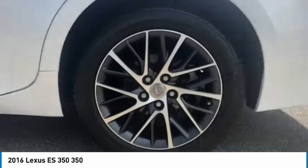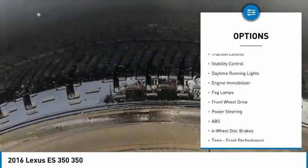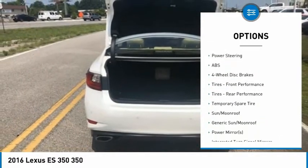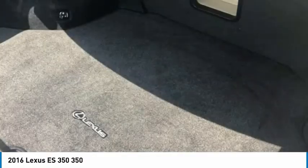Here are some of this vehicle's great options: tire pressure monitor, heated mirrors, aluminum wheels, brake assist, traction control, stability control, daytime running lights, engine immobilizer, fog lamps, FWD.